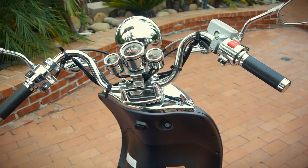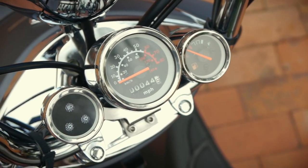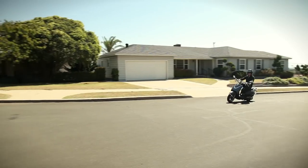The retro-inspired 3-pod instrument panel provides easy-to-read speedometer, odometer, turn signals, and fuel indicator. With the custom wide handlebars, handling is smooth, giving you a ride that's easy and fun.